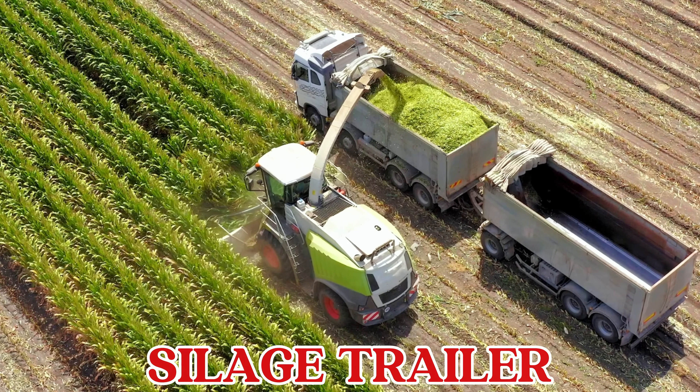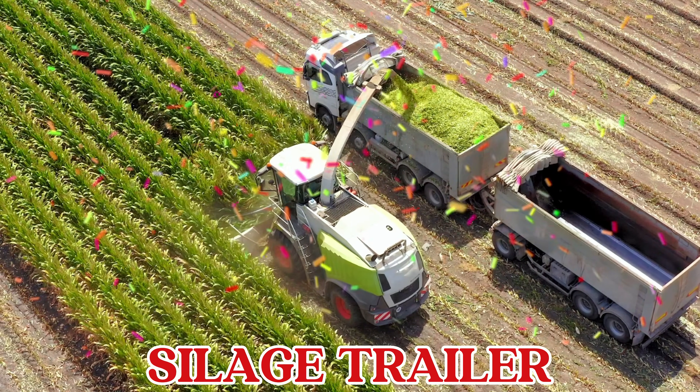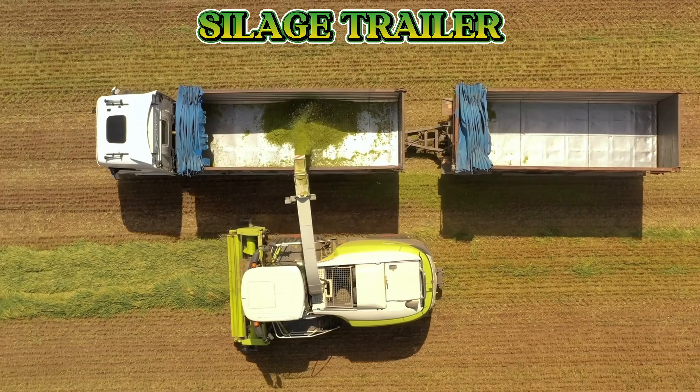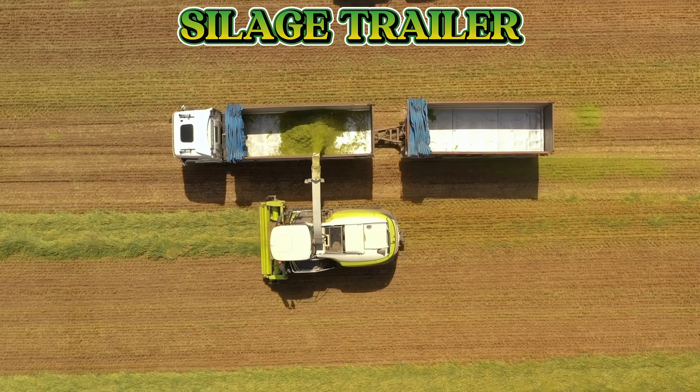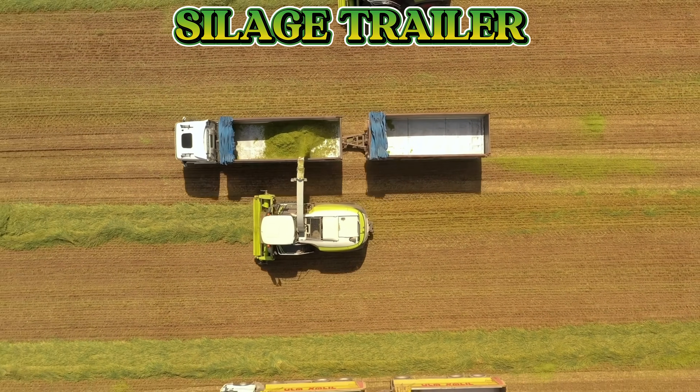This is a silage trailer. A silage trailer carries chopped grass or corn from the field to the farm, where it's stored to feed animals during winter.